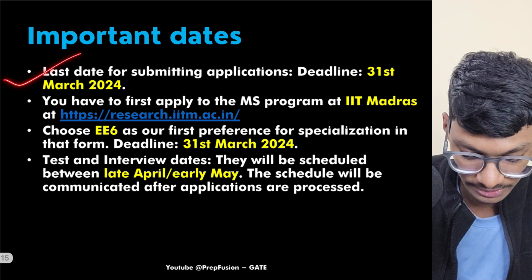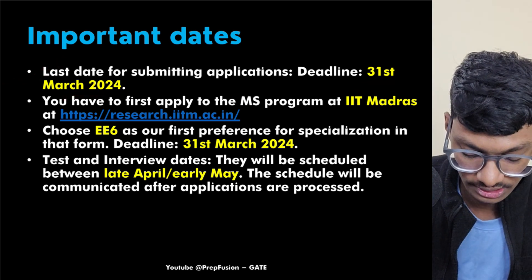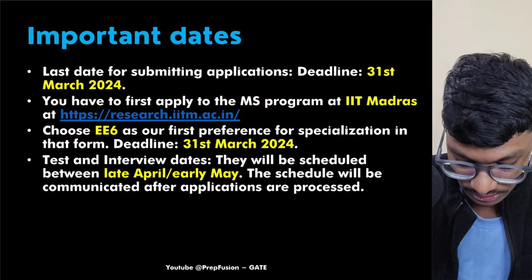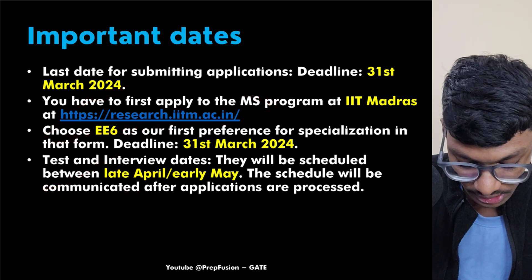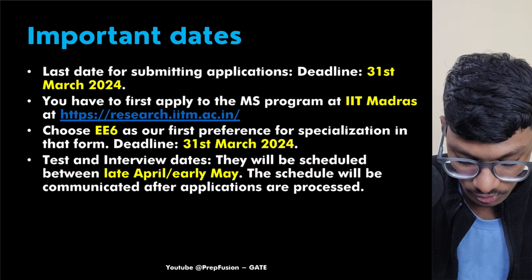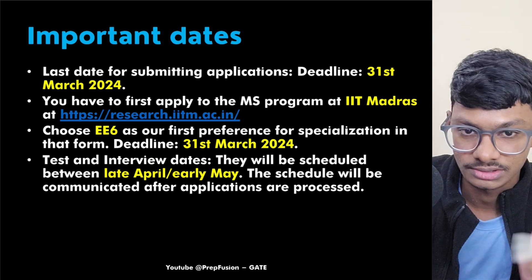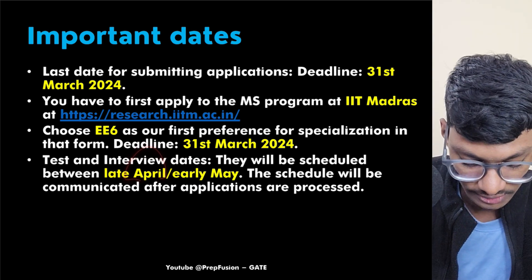The important dates: 31st March is the last day to apply, and test and interview dates will be scheduled between late April and early May. The schedule will be communicated after the application window closes.